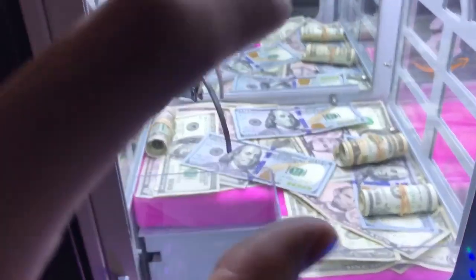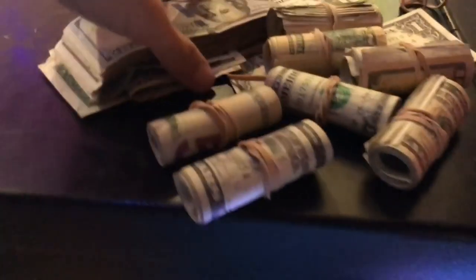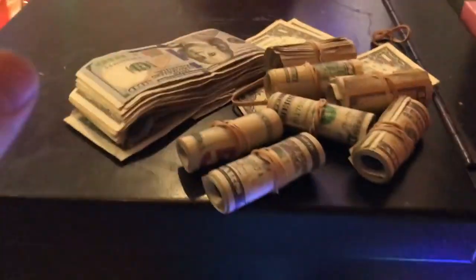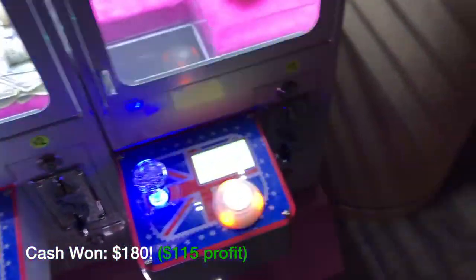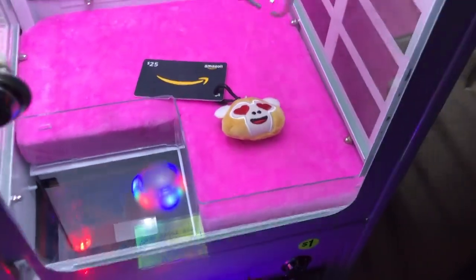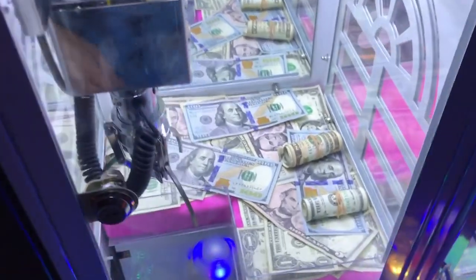I had no idea this little claw had the capability of picking up all this cash — this is completely insane. I'm about to count it all up and show you guys the total in a little bit so you can see how much I won and how much I profited from this little dollhouse claw machine. There is an Amazon gift card in there, I might try — this one's only a dollar. That was way worse. Thank you guys for watching, Instagram, Snapchat, Twitter links are in the description as always, and I'll see you guys in the next one!